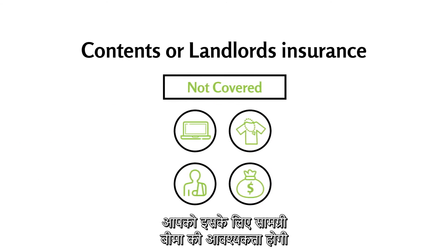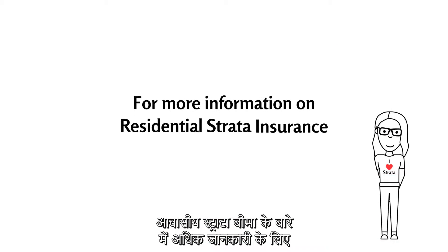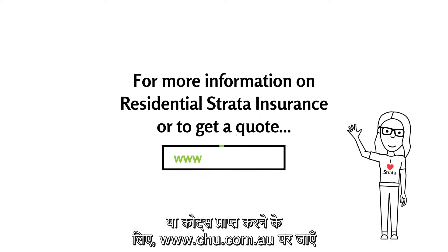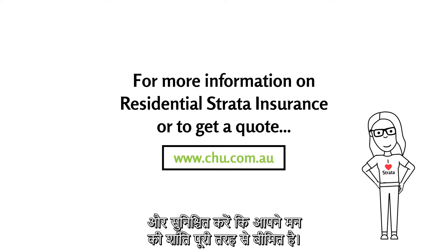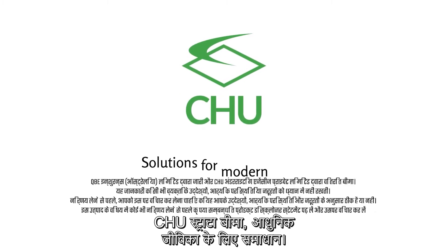You'll need contents insurance or landlord's insurance to cover these. For more information on residential strata insurance or to get a quote, visit www.chu.com.au and make sure you're fully insured for your peace of mind. CHU Strata Insurance — solutions for modern living.